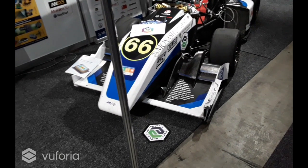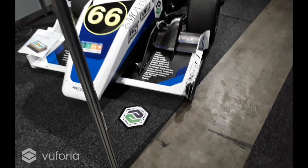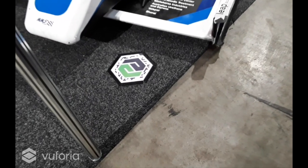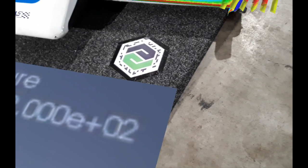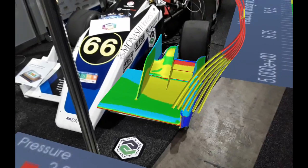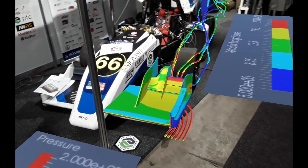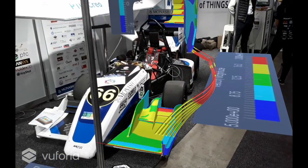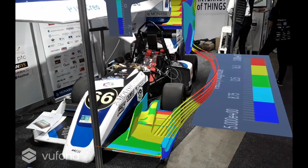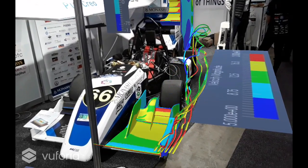What we'll be showing you today is some augmented reality CFD experiences created with PTC Vuforia software. If I quickly scan this marker on the floor in front of the Monash Motorsports 2016 Formula SAE car, you can see it brings up augmented reality CFD simulation results, so we can gain a deeper understanding of the aerodynamics of the vehicle.